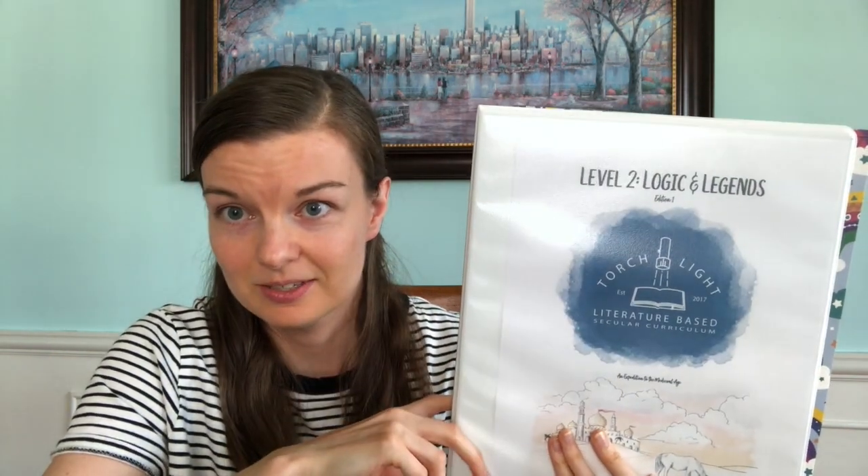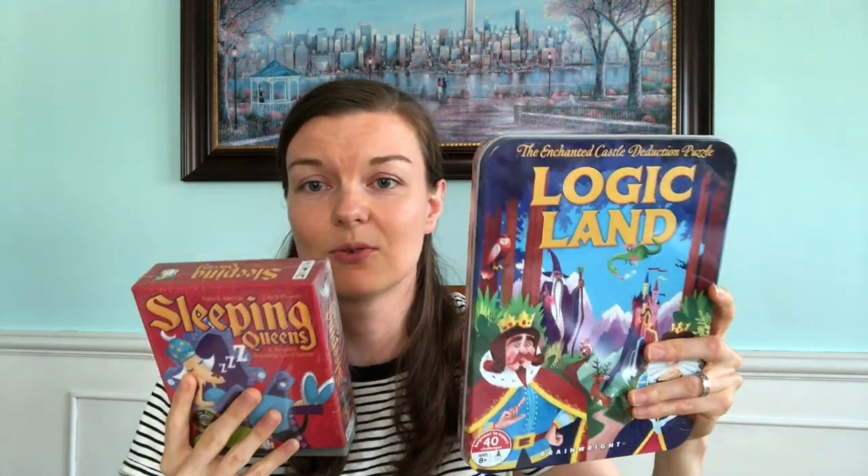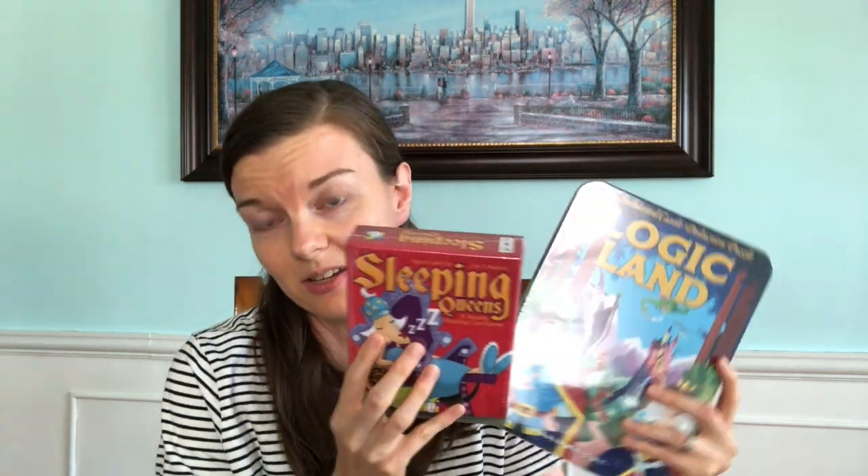I do not use every aspect of this curriculum, and if you want a complete review of my thoughts on the program — we've been using it about three weeks now — I'll be happy to make that review. Let's start with Logic. There are Logic games recommended for it, and these look really fun. We haven't dived into these yet but we're doing it this week.